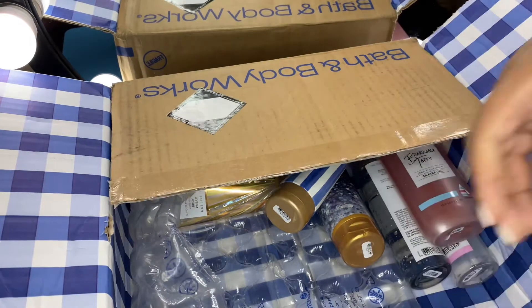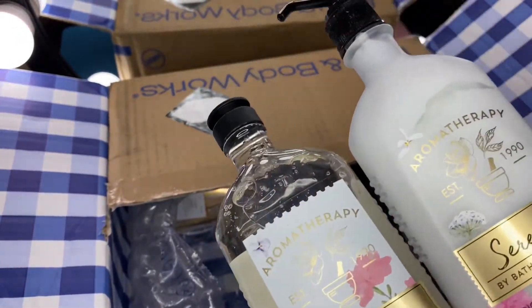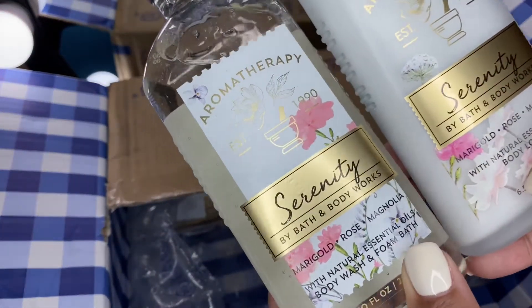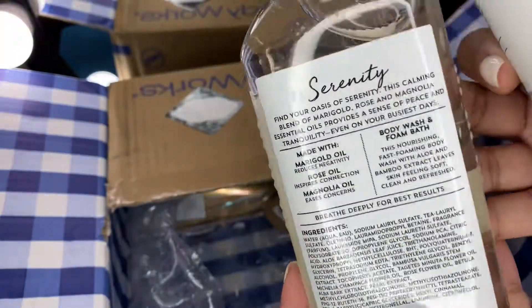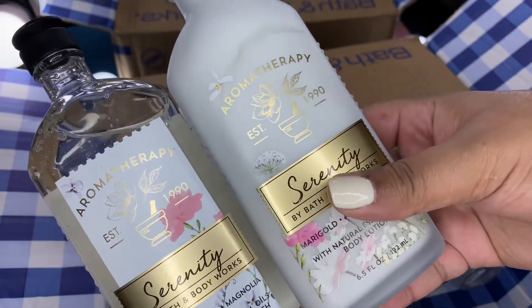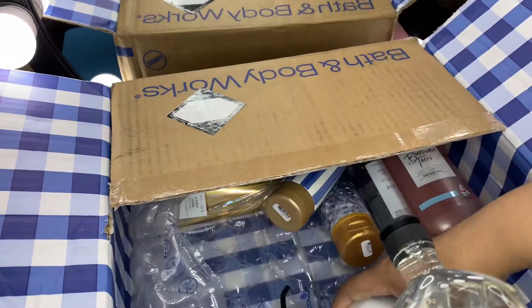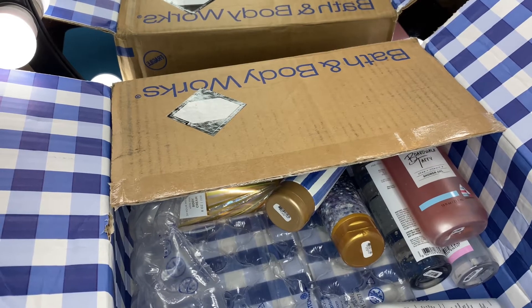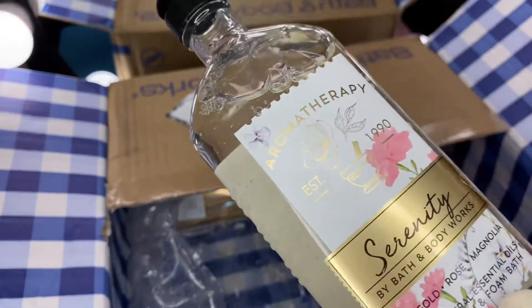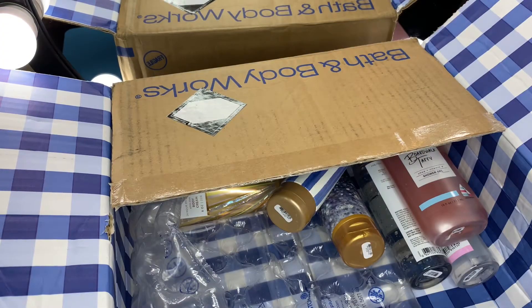Next I picked up a couple of aromatherapy items. I rarely buy aromatherapy from Bath and Body Works — the only one I've had was Comfort, which is vanilla and patchouli, and I don't think they sell that anymore. This is Serenity: marigold, rose, and magnolia. I got the body wash and the lotion — I chose the lotion instead of the cream because I wanted the cute glass bottle. It smells really good — nice and fresh, like a fresh, lightly floral scent.